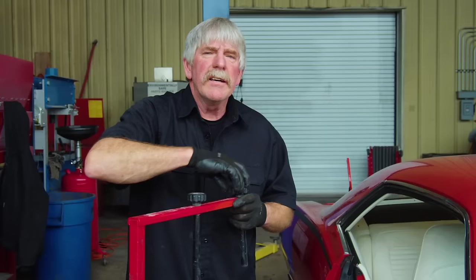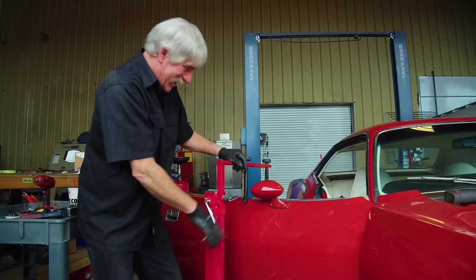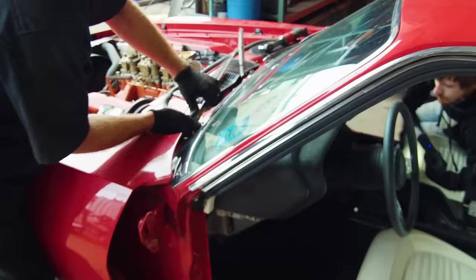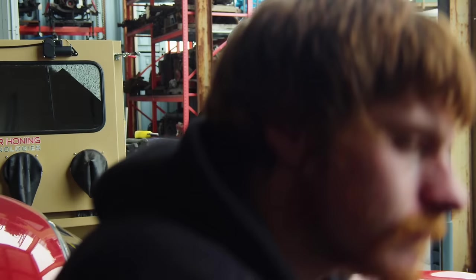Eli was over my shoulder all the time — any time I was taking anything apart or working on it, he was right there with me. He's a natural. Great mechanic. Showed up the old man, didn't you, Eli? Let's see if we can't rock our wipers off here — just pull up on them, rock them back and forth a little bit. Takes a little bit of technique.